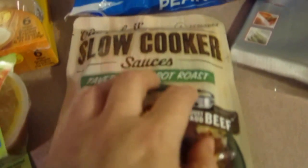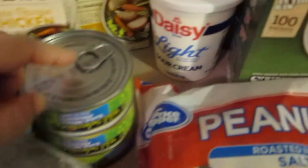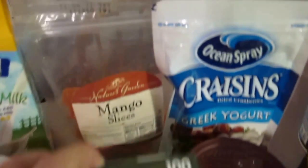We got a crock pot meal here. My husband has been liking tuna lately so I got him three cans of tuna. We also got some sour cream. He asked me to pick up some stevia, so I got two boxes — they had a buy-one-get-one-free coupon for those.